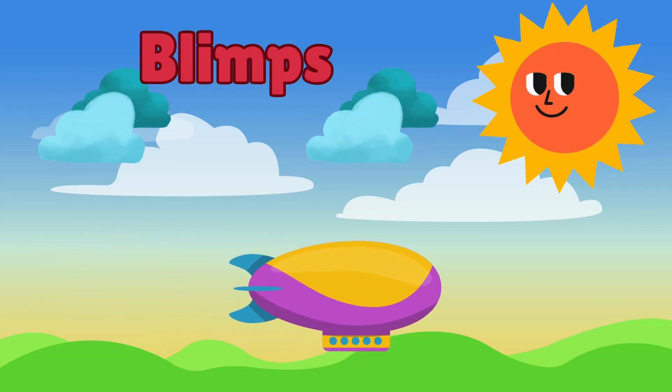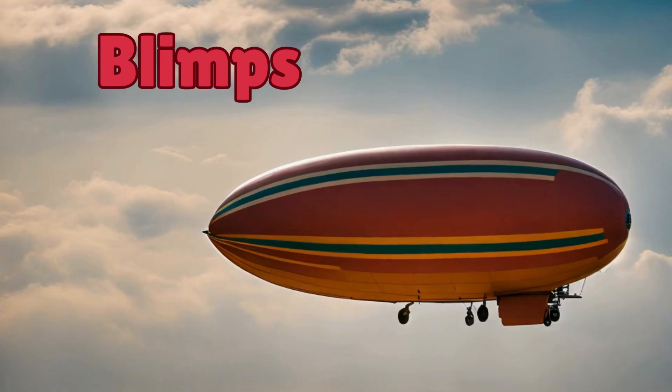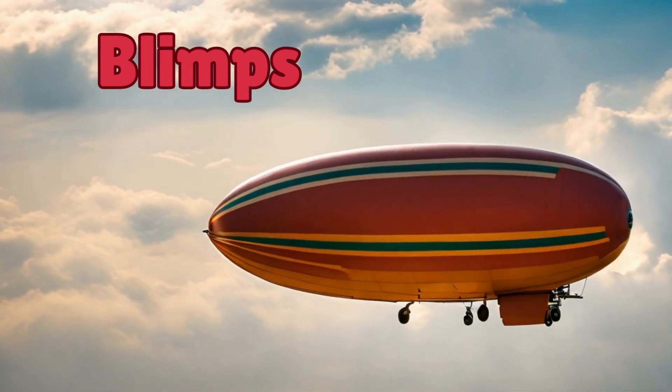Let's not forget about blimps. Blimps are like big floating balloons with engines. They're slower than airplanes, but oh so relaxing to ride in.